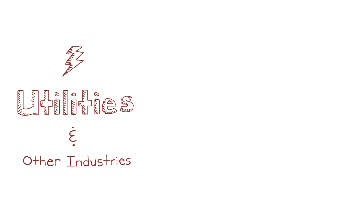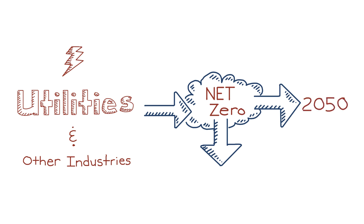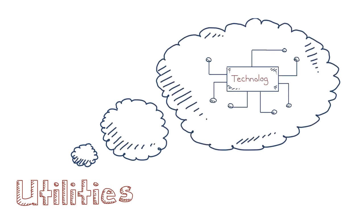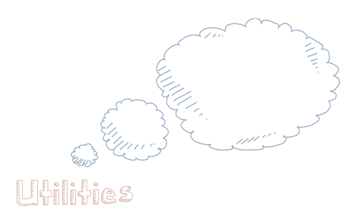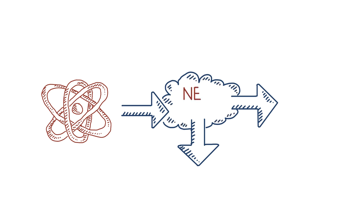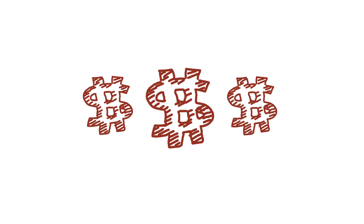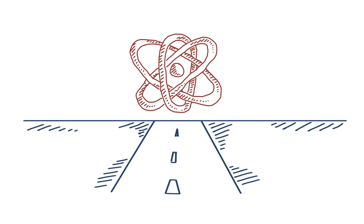Our nation's largest utility companies and plenty of other industries in the U.S. are making big bets they will reach net zero carbon dioxide emissions by 2050. But the utilities will be the first to tell you that the technology needed to get them all the way to zero doesn't really exist today. And without a large helping of nuclear power in the mix to produce needed clean energy, these bets are less likely and will certainly be more expensive.